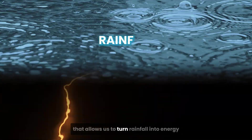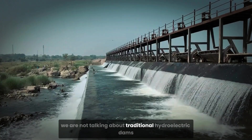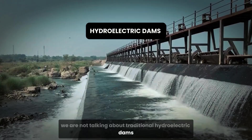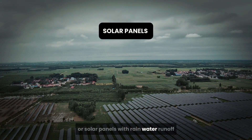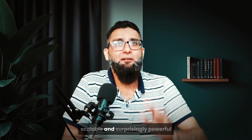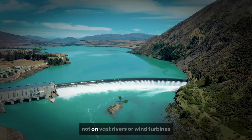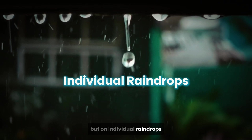Using an incredible technology that allows us to turn rainfall into energy. And no, we are not talking about traditional hydroelectric dams or solar panels with rainwater runoff. This is something new, something small, scalable and surprisingly powerful — a method of electricity generation that relies not on vast rivers or wind turbines, but on individual raindrops.